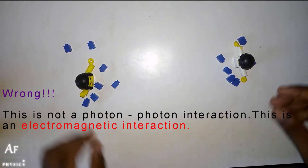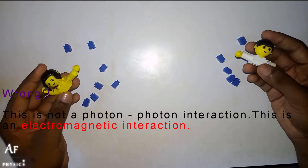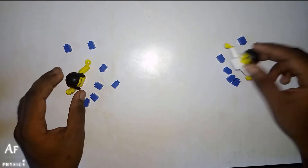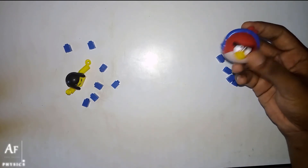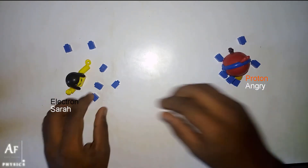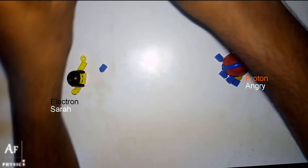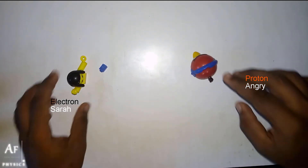As you can see, these two guys belong to a family of charged particles. Let's take Jim and we will give a set of photons to our proton. This is our proton. Let me remove all the balls to make things much clearer. It's believed that they are playing boomerang.